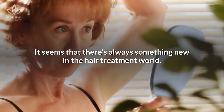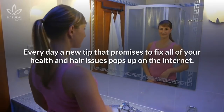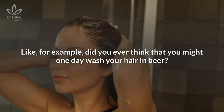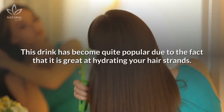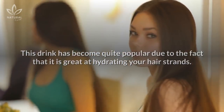It seems that there's always something new in the hair treatment world. Every day, a new tip that promises to fix all of your health and hair issues pops up on the internet. Did you ever think that you might one day wash your hair in beer? This drink has become quite popular due to the fact that it's great at hydrating your hair strands.